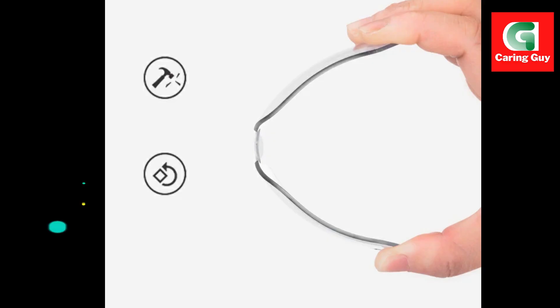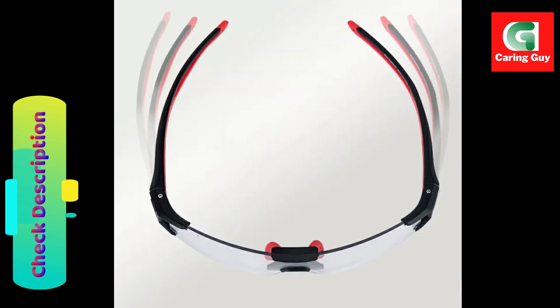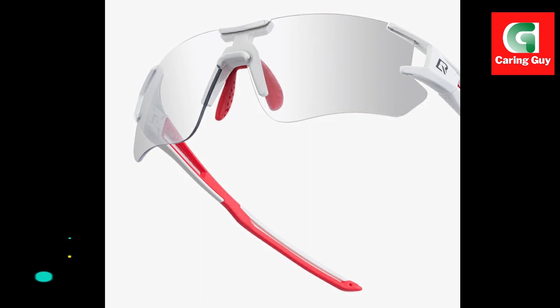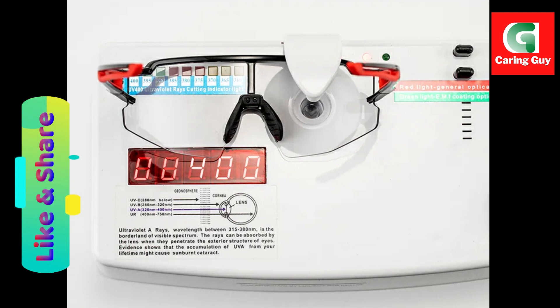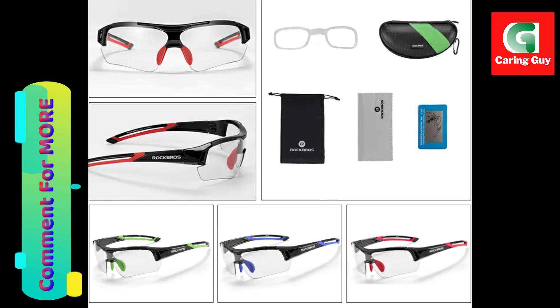All-weather intelligent transparent color change adapts to UV ray intensity outdoors, protecting eyes from harmful rays. High-toughness, impact-resistant PC lenses with high flexibility. Can be built with a myopia frame to solve the troubles of myopia. The rubber pad effectively isolates the lens frame from damage. PC frame plus PC temples are flexible to wear without picking face shape, soft and comfortable without pressing on the ears. Adjustable nose pads with soft plastic design reduce pressure on the nose.